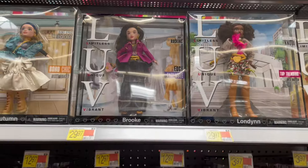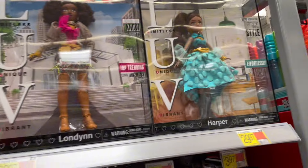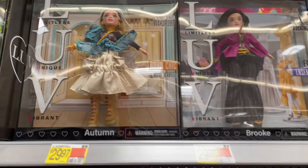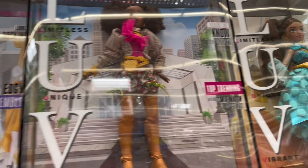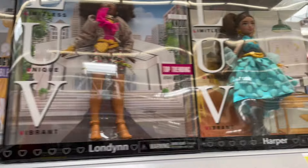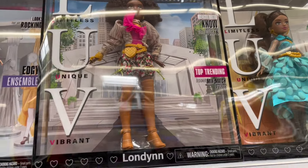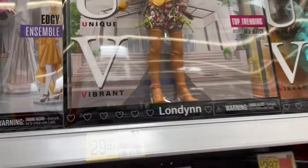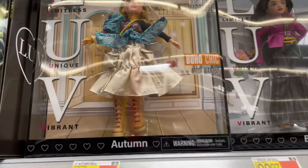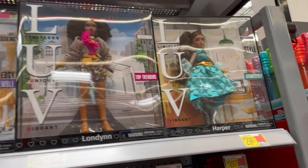But they have these Love dolls, and I kind of love these dolls — Autumn, Brooke, London, and Harper. These are some really killer outfits. I love the color schemes. They're not edgy, but it's giving a little high fashion with the creative cuts — like these shorts have little ties on the bottom. I just love that. These are very, very cute. It's kind of hard to fully tell in the box, but yeah.